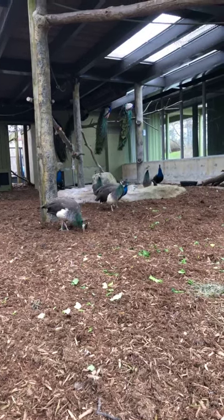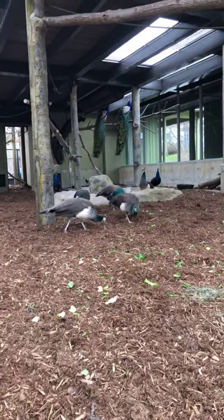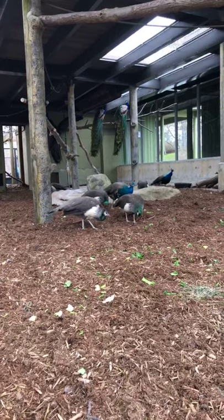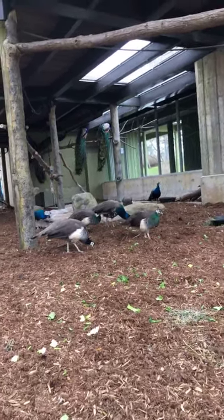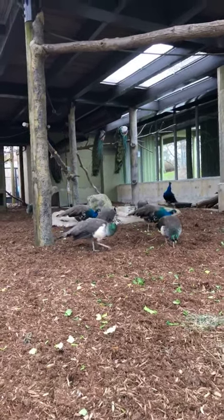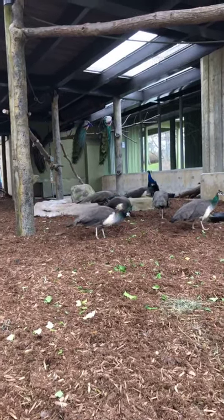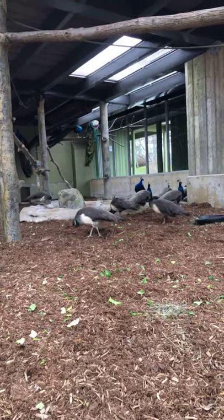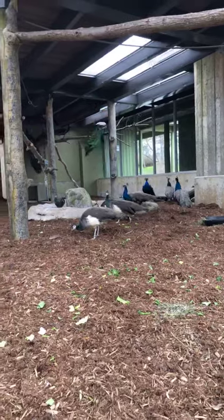Do they have different personalities? I think they do — there are definitely some that are more confident than others and others that tend to be more bossy, so I think in their way they do. When they're released for the summer, they'll take shelter up in the trees or find different spots under some of the roofs around the zoo where they'll get out of the rain.